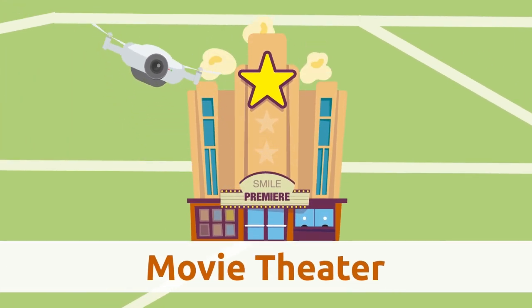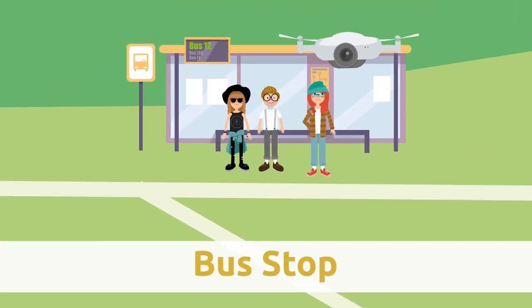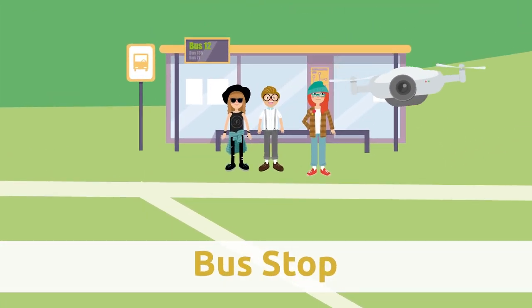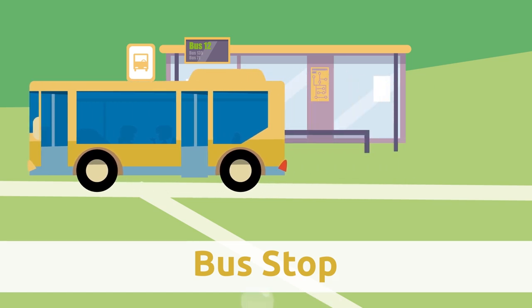Movie theater. At the movies you can see the best films on the big screen. Bus stop. The bus stop is where people wait for the bus to come and take them around the city.